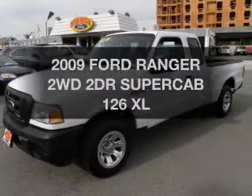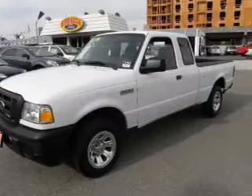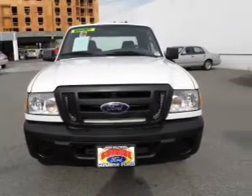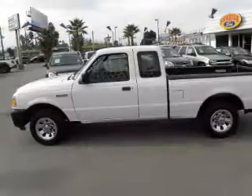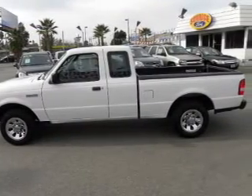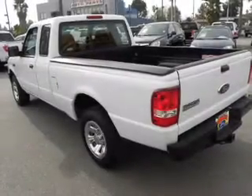Get noticed in this 2009 Ford Ranger. This is the set of wheels you've been looking for. The powertrain includes rear wheel drive with a reliable six-cylinder engine that responds smoothly to its automatic transmission. Premium wheels lend a distinctive appearance.